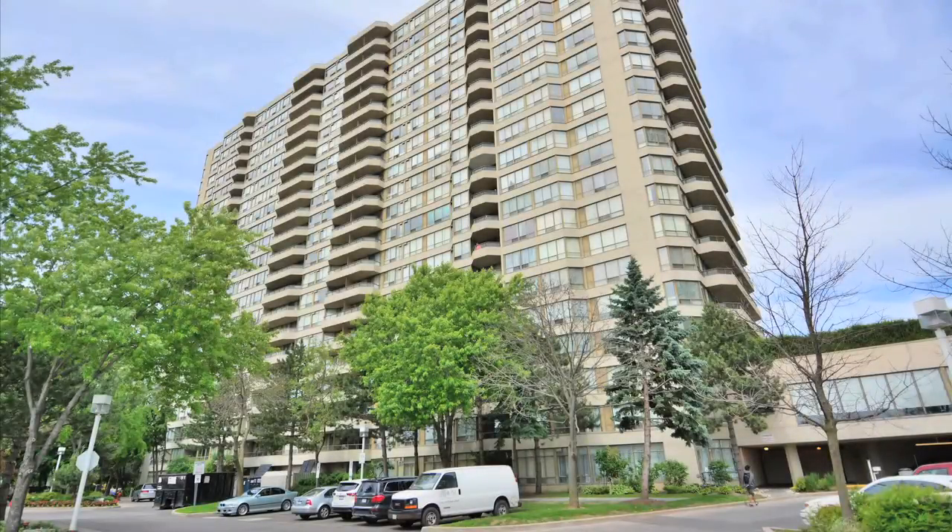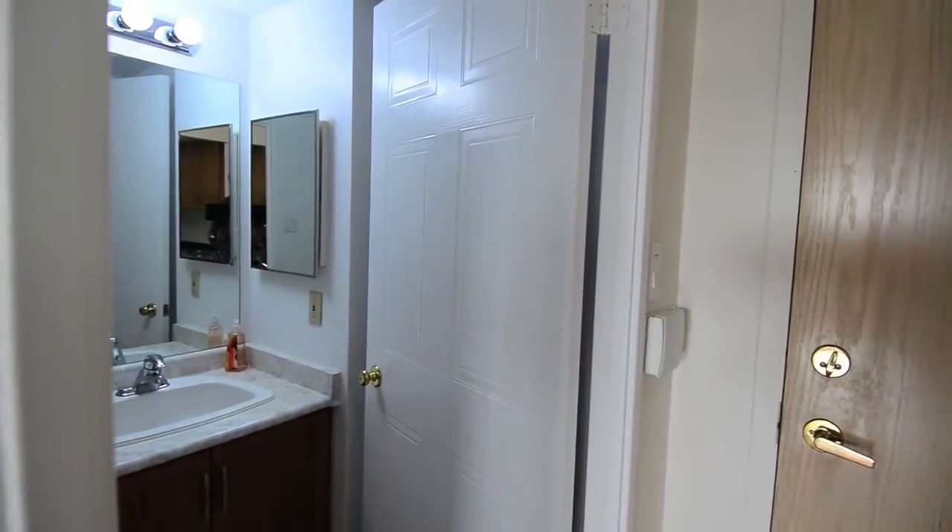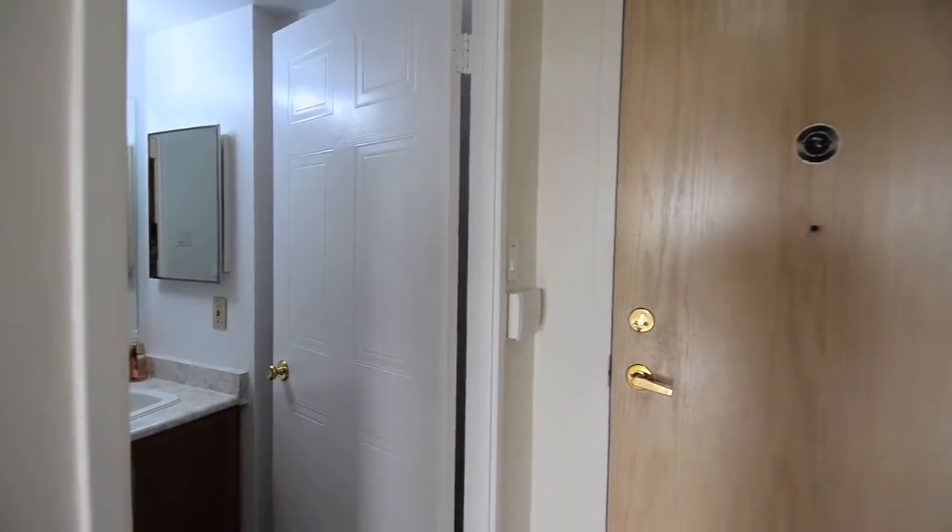Located in Toronto's East End, 5 Greystone Walk Drive, Unit 1103, is a clean and well-kept condominium with plenty of amenities, as well as a storage locker and one parking space.